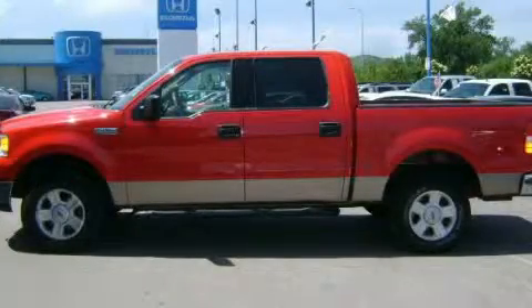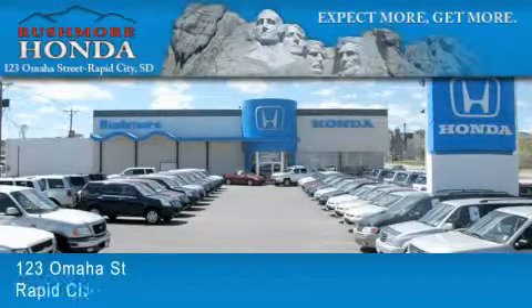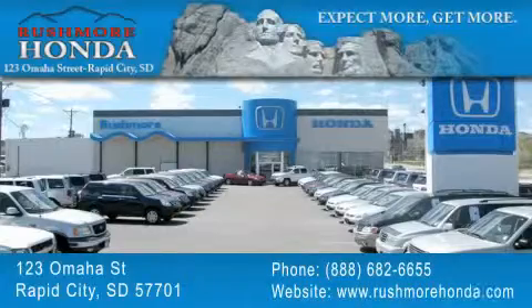Call or visit us right now and arrange your test drive today. Rushmore Honda is located at 123 Omaha Street in Rapid City. Our goal is to exceed all of your expectations to ensure that you'll return for future visits.